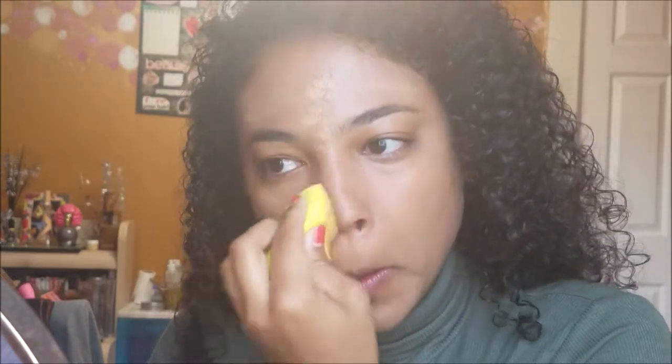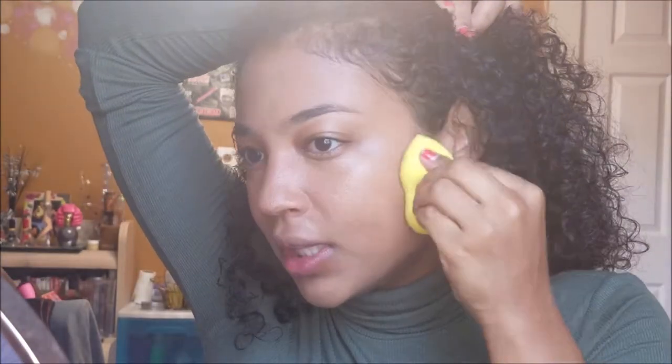Now I'm blending everything in with this lemon drop sponge. It definitely blends in a lot faster than the beauty blender — with the beauty blender you have to take your time to blend everything out and pounce it on your skin. I like holding this a lot better because it has a little indent in the middle, so it's easier to hold and move around. I really like it — first impressions. I mean, I'm pretty much done, that was like five seconds. I've never blended my foundation out that fast. And this lemon drop is only $11.